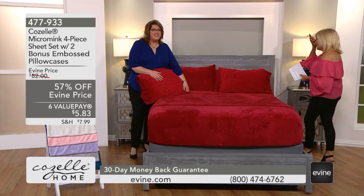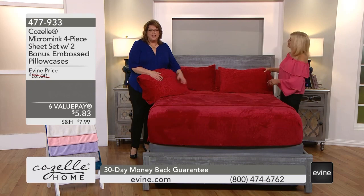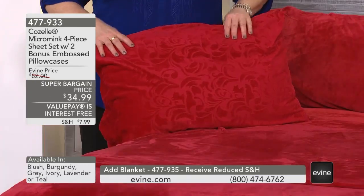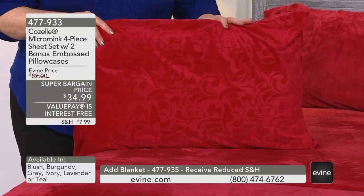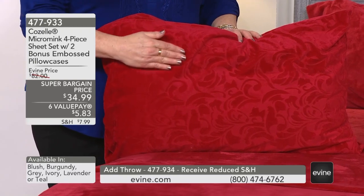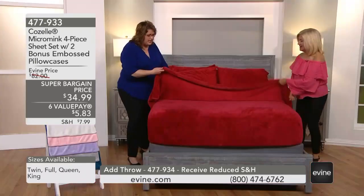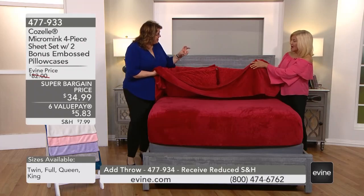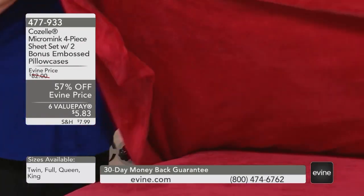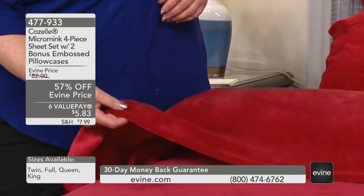If you do not know what micro mink is, you are in for a treat. These are still on my bed — I love the feel of it. Micro mink is kind of like micro plush; however, they shear it and shear it and shear it. So when I hold this up, you're going to see that it is not as thick like a blanket or a throw. It's actually fairly lightweight, and that's a surprise because looking at it on camera you might think it's heavy. It's not at all.